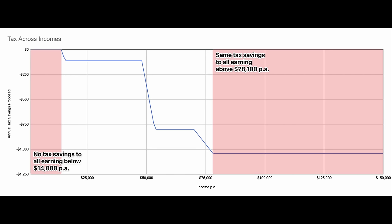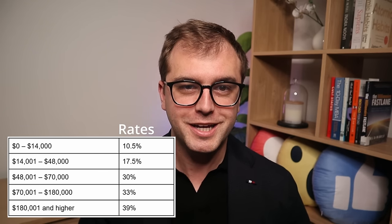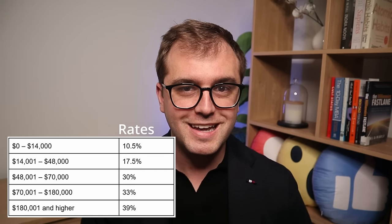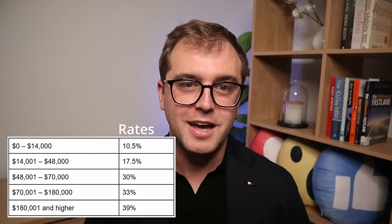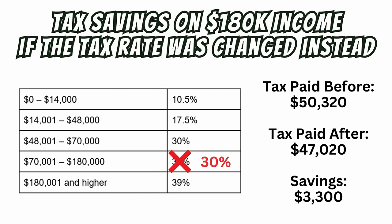Starting with the low earners, they get little to no benefit from these changes. High income earners, on the other hand, don't see any marginal benefit as their income goes above $78,100 — the benefit for them is capped at $1,042.50 a year. If instead National had proposed changing the income tax rates, both these groups would have seen a bigger increase in their disposable income. Decreasing the lowest tax rate of 10.5% to zero, as they have done in Australia, would have drastically increased disposable income for low income earners. For high earners, if something similar was done to some of those higher tax brackets, they would see a major increase in disposable income as the benefit isn't capped. For example, if the 33% tax rate dropped to 30%, someone earning $180,000 a year would see a decreased tax bill of over $3,000 a year.